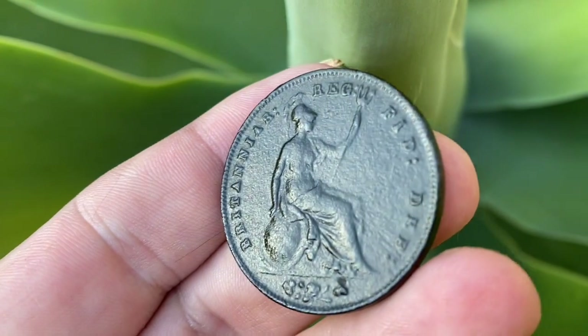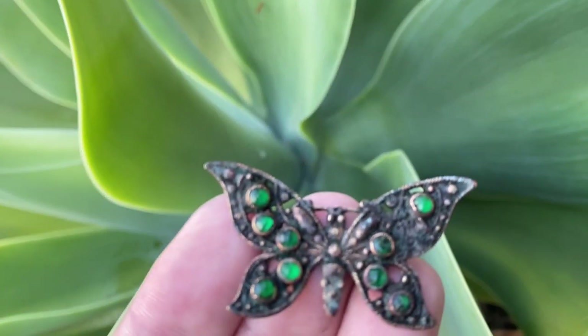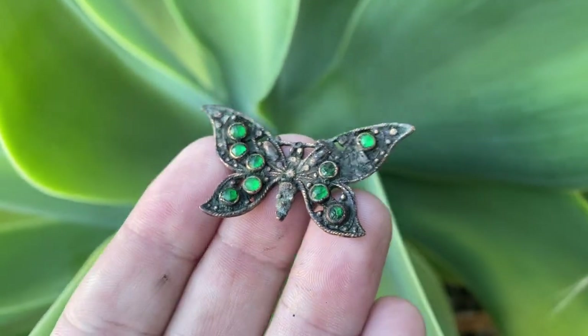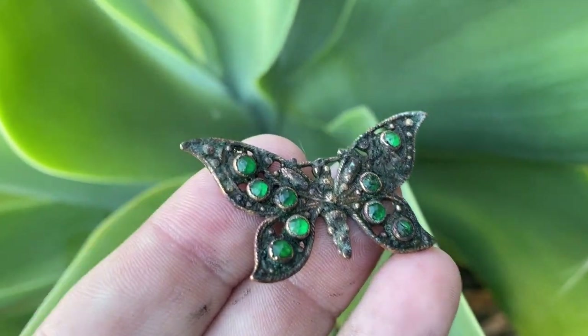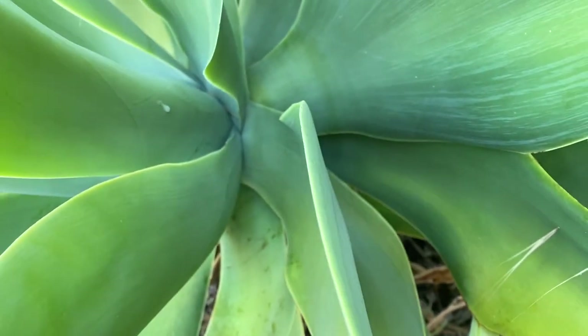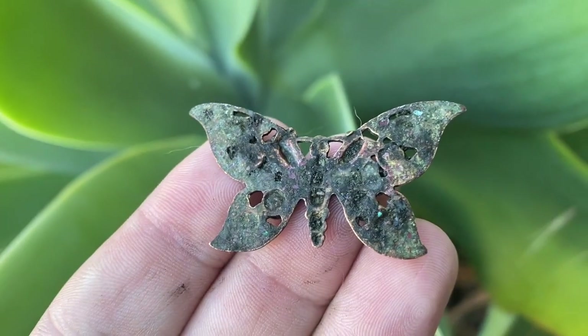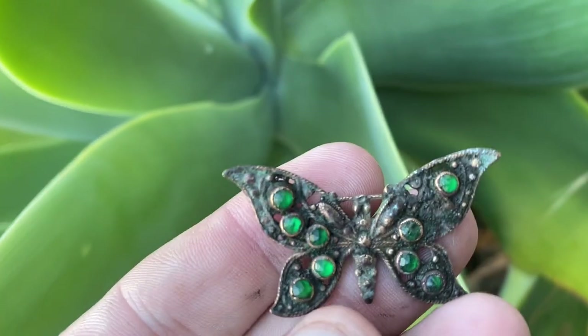The tumbler just failed on me so I need a new one. But here it is — a nice little early 1900s brooch, little butterfly, found on a vacant block on the surface. Still needs more of a tumble, it's still pretty dirty, but it will come up quite nice.